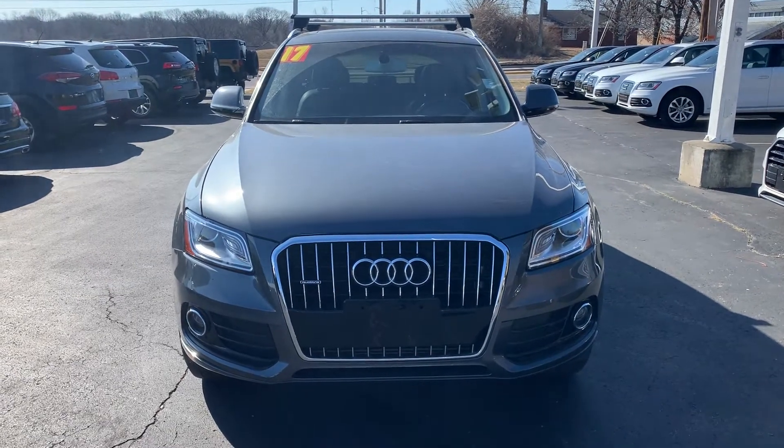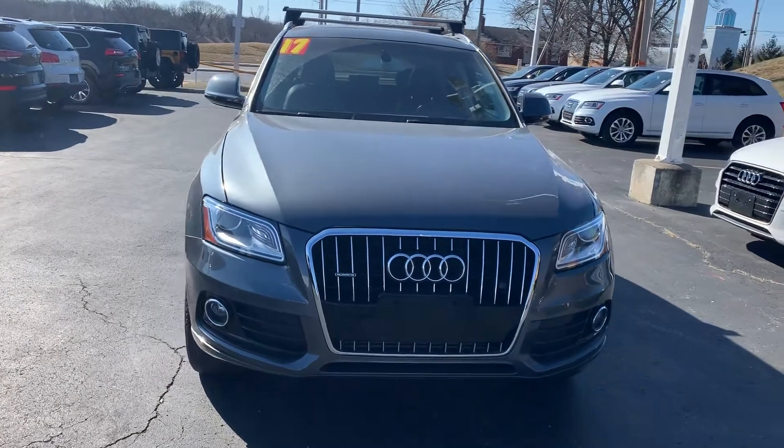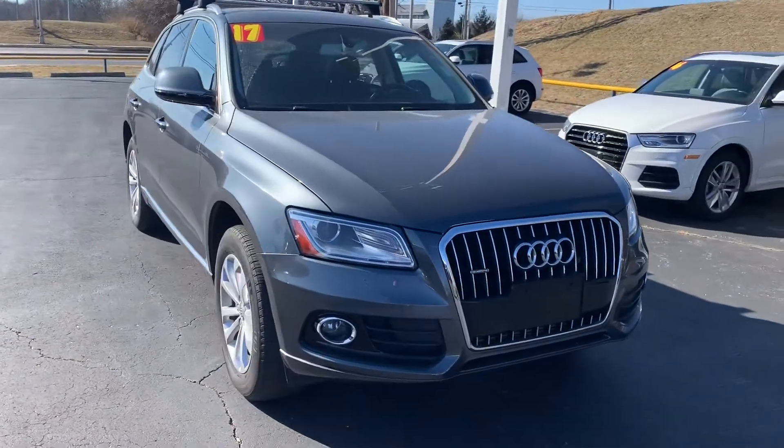Good morning, Curtis. This is Devin over at Premier Pre-Owned in Kansas City, Kansas. I just wanted to take a minute today to show you this 2017 Audi Q5.